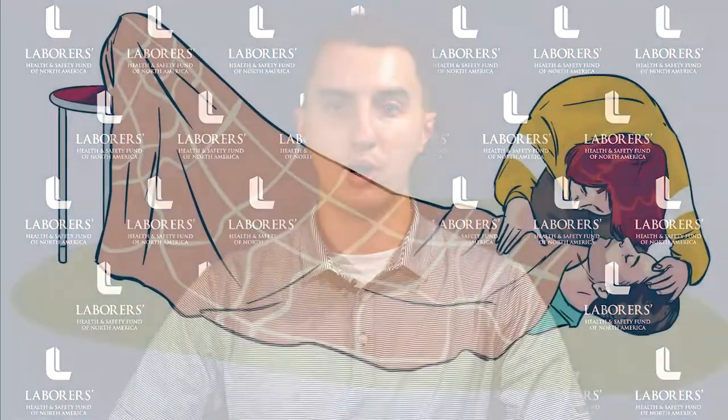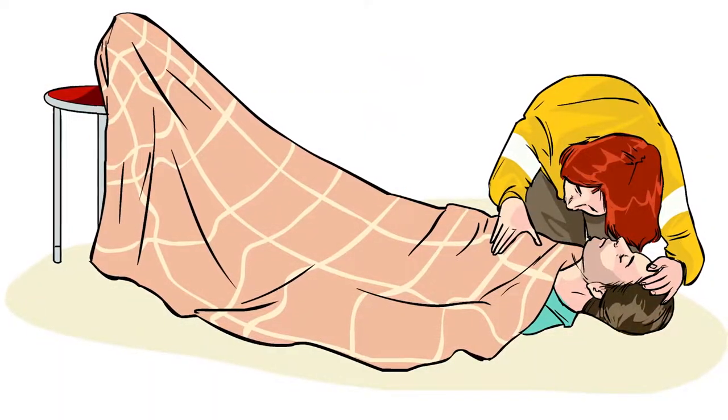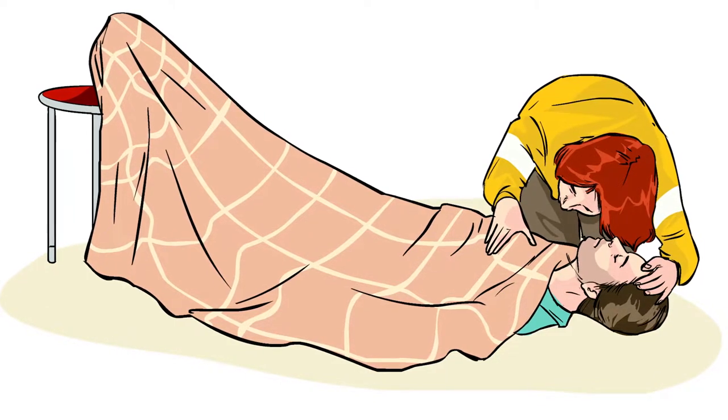Be aware that seriously injured people will often go into shock, which can be fatal. While you are waiting for help, lay the person down, cover them, and raise their feet above heart level.